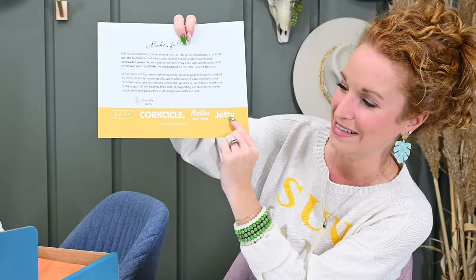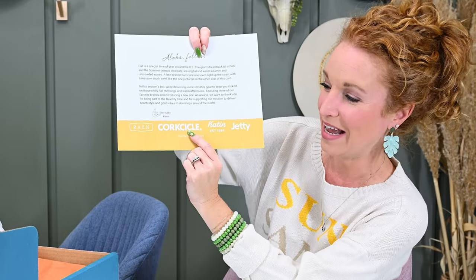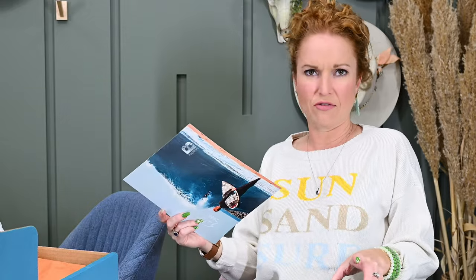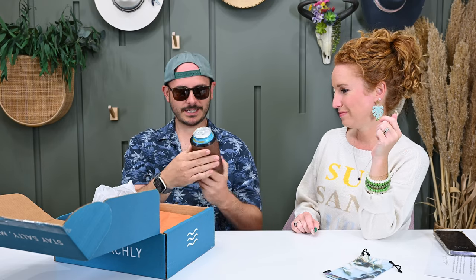I had seen the Corksicle brand name on the sunglasses bag and noticed this can cooler. I knew Jonathan would freak out — he uses these every single day. We just got back from a river trip and only had one, and a friend asked if he had another. The old one required screwing a separate tap top on and he lost the lid. This one is a single piece with a slide top. Features: triple insulated, three hours cold, easy grip, no can sweat, non-slip bottom, and dishwasher safe.